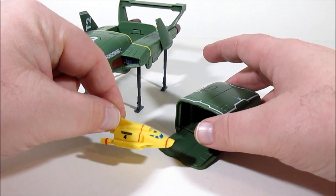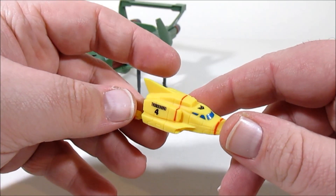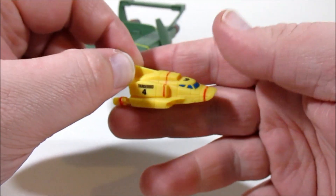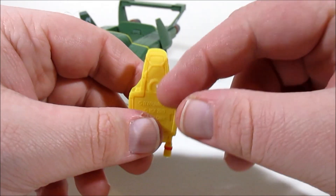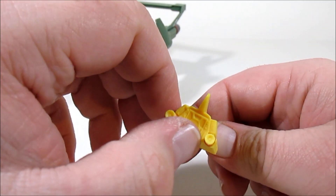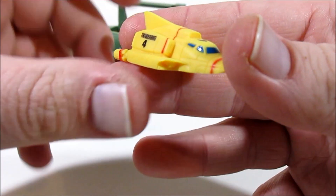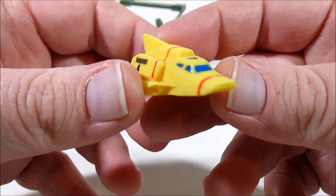The pod opens up to fit Thunderbird 4 inside. Taking a look at Thunderbird 4, this is where I really noticed it was the Vivid Imaginations mold — it's got a particular feel to it, the same plastic density. It weighs the same; this thing will not float in water, it will sink right to the bottom — I remember testing that out. If I remember rightly, these windows were painted on the Vivid version, so Bandai you're losing points there. There's also a big dirty smudge mark on it, which isn't great. But overall I do like Thunderbird 4's design; I like all the little details on it. It's overall a really good rendition.